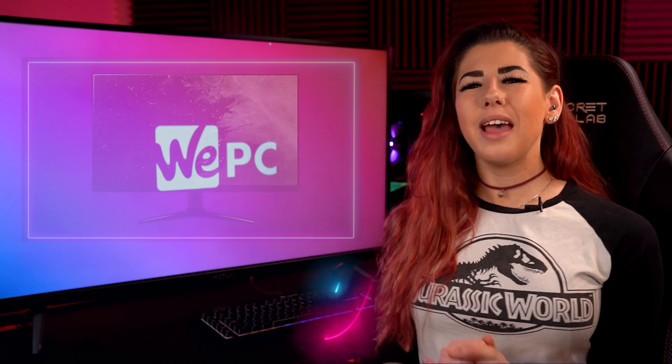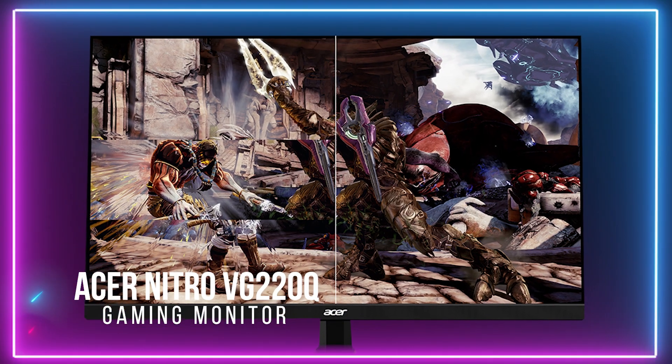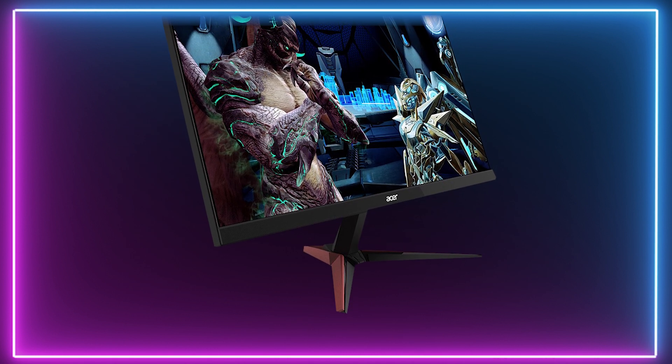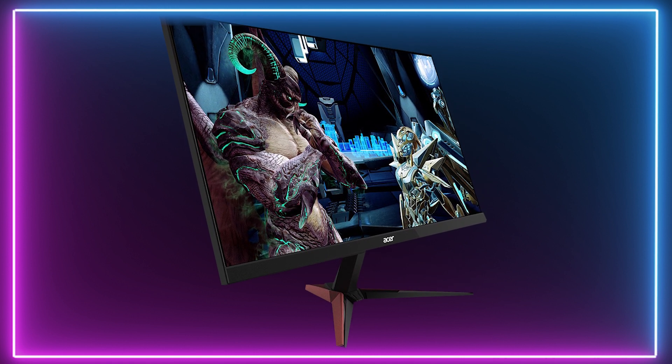Finally, in first place we have the Acer VG220Q Gaming Monitor. This display features an IPS panel and a low response time of 1ms. The Acer Nitro design is excellent and frameless bezels add heaps of style to the overall look.